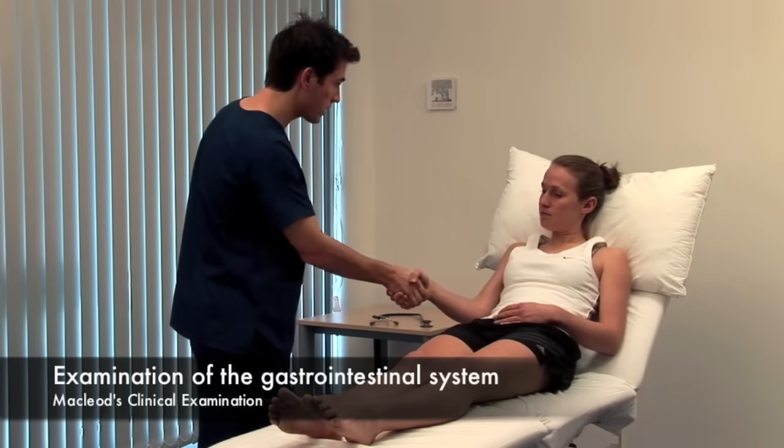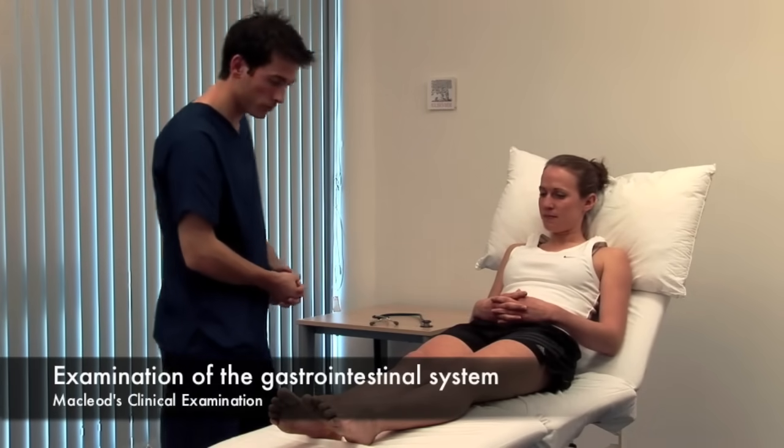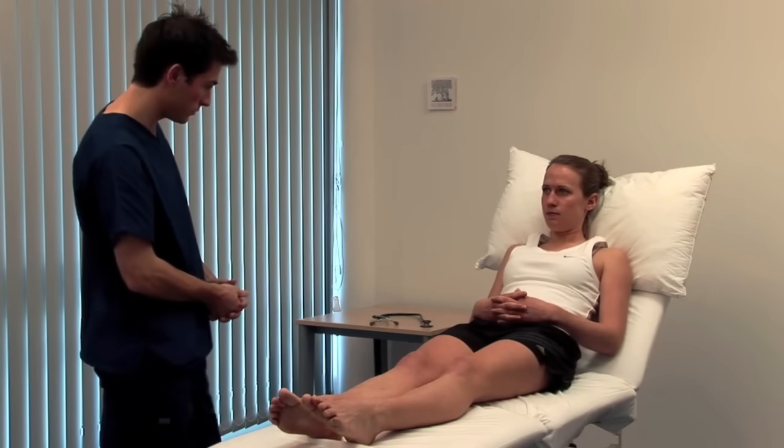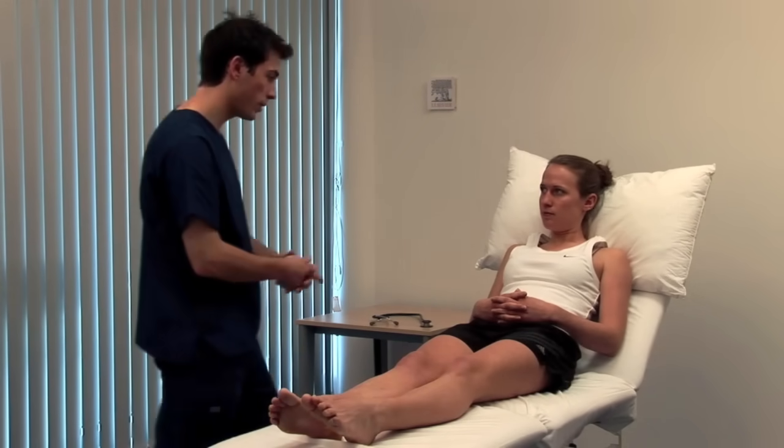Hello, my name's Ben. Do you mind if I examine you? Consider the patient's nutritional state. Record their height, weight, waist circumference and calculate the BMI.